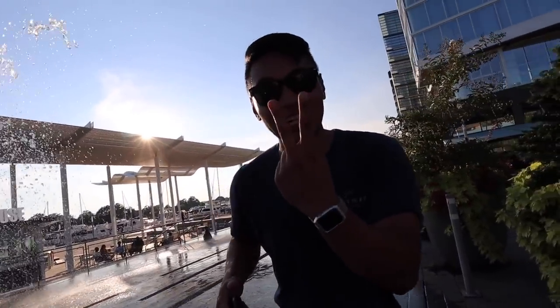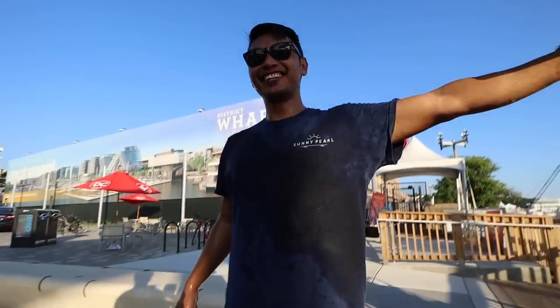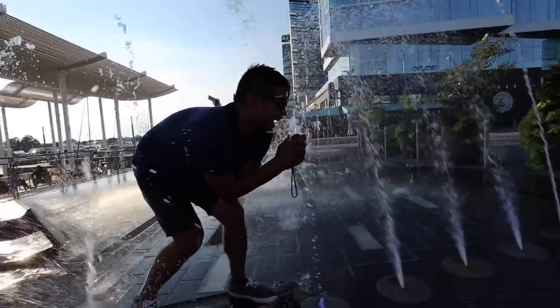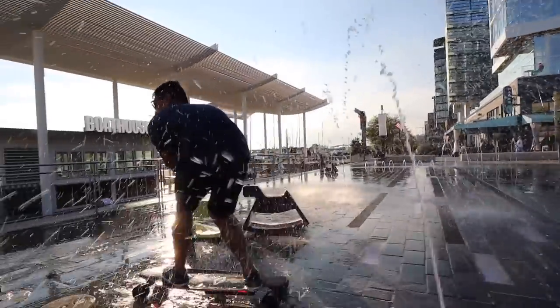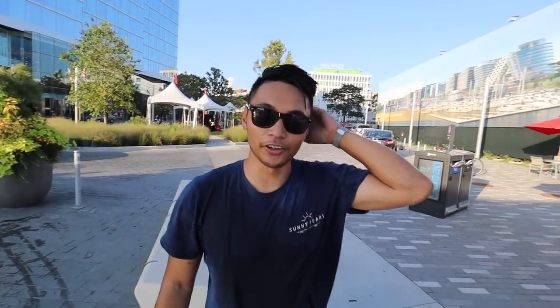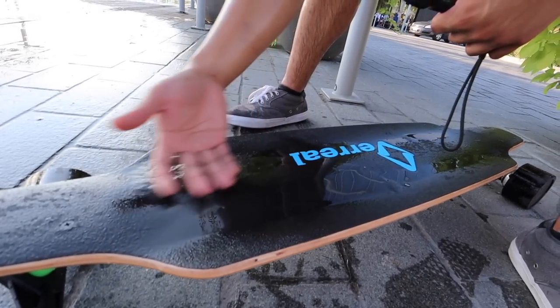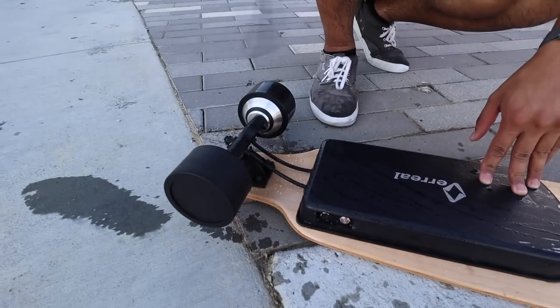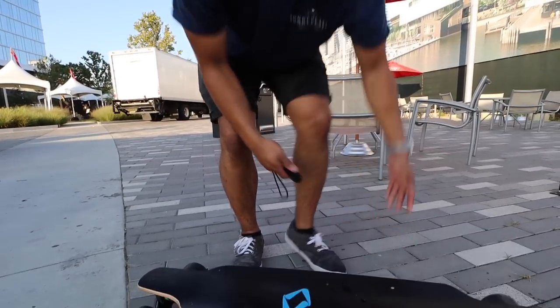That was a pretty fun way to cool off — round two! That was fun. I needed to take a shower anyway — soaked and stoked! Remember that concave I was talking about, how it locks your feet in? Look at that bowl concave — everything collects right here, you're really locked in. I would say it works even better than ever when it's soaking wet.